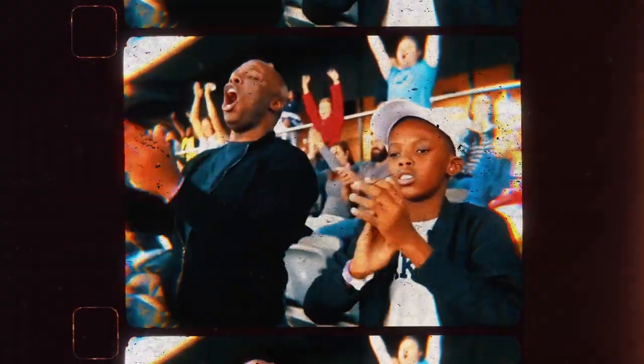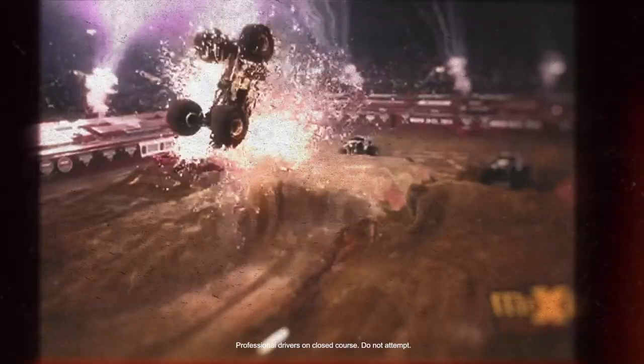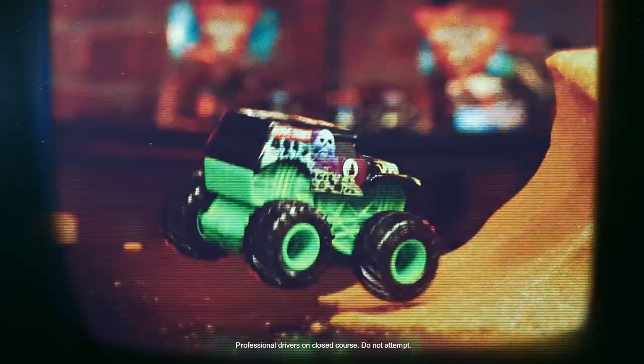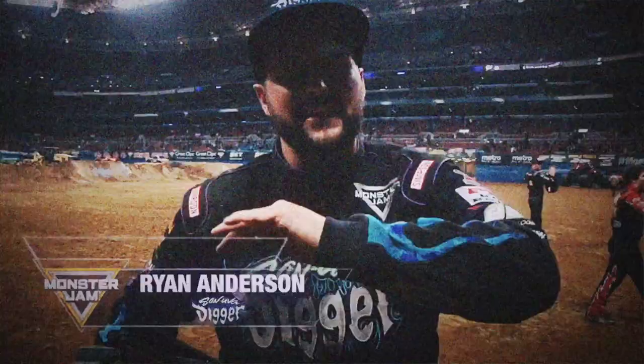This is Monster Jam! Some soaring air — look at that! Container backflip! That is not an easy thing, but he landed it perfectly! Monster Jam fans, this was awesome! This is the biggest two-wheel of my life! Let me hear you!